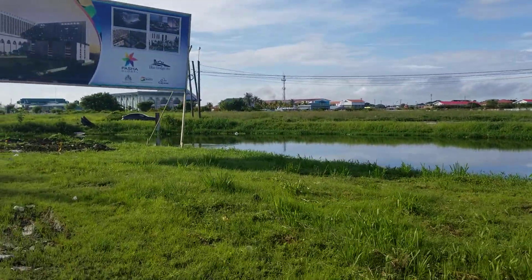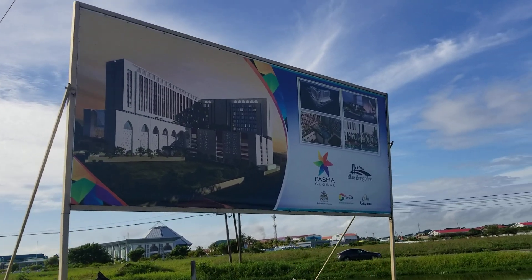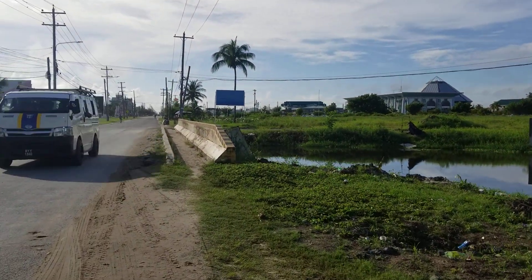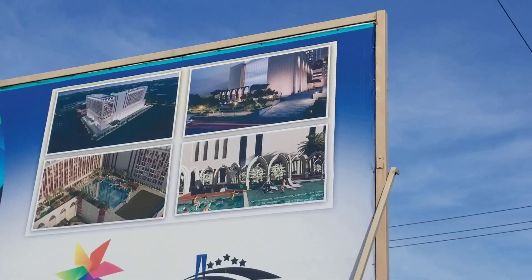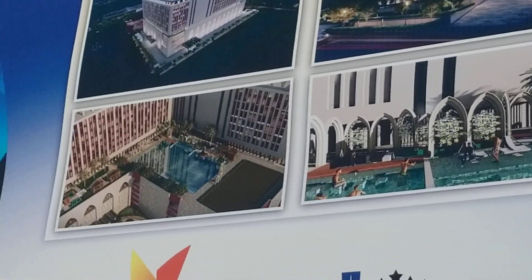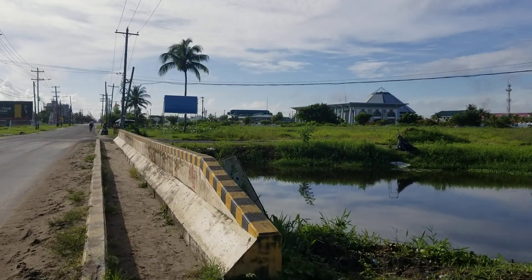So what we're going to do is take a look at this neck of the woods and look at Cinnabon. That's Pasha Global — the hotel and resort is being built around here. The next village is Pattinson. This is what Pasha Global is planning to build: a multi-story resort hotel.